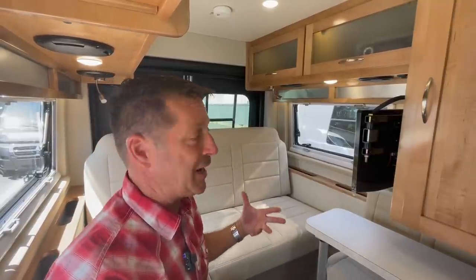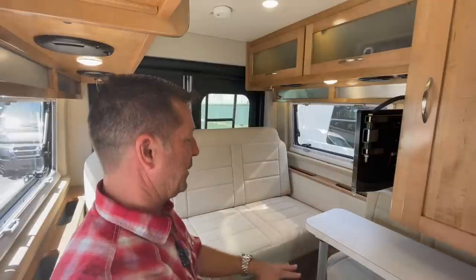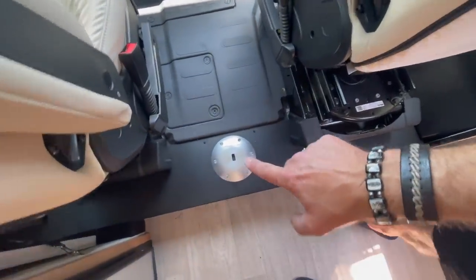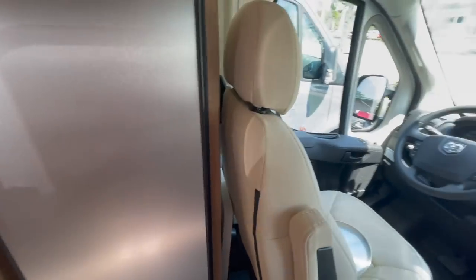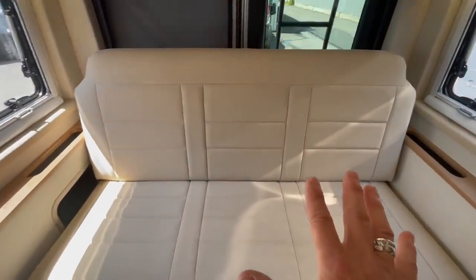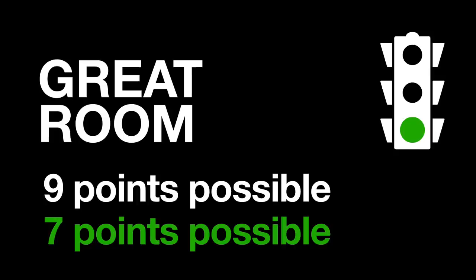For space separation, in a tight van it's important to get a little distance in the same interior. Here you can do that pretty easily - somebody can sit in back and somebody up front. The chairs spin around up front and there's a pedestal-mounted table, so someone can work or relax up front while the other is parked in the back eating, working, or sleeping. Space separation gets three points, giving the great room seven out of nine total points.